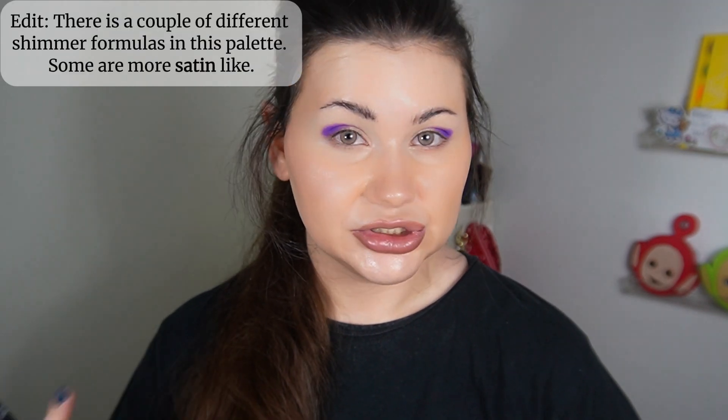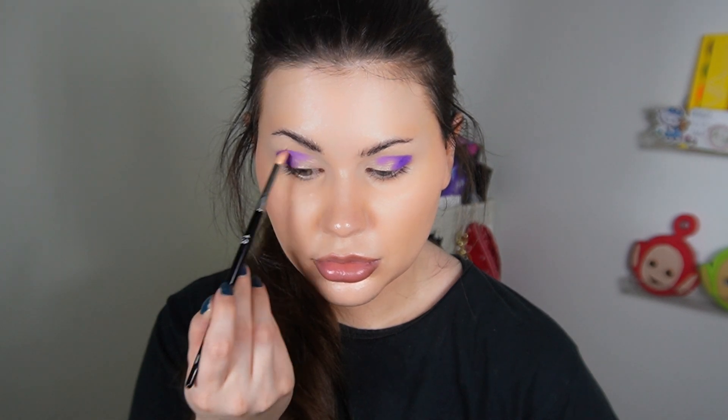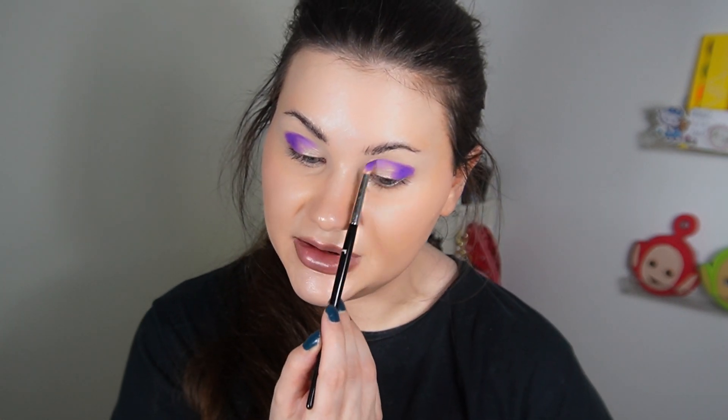As you can see the mattes are pigmented and they are pretty easy to blend. I always talk about the good Profusion formula, the excellent formula, and the okay formula. I would say that this formula is somewhere between the good and excellent — because the mattes are the good formula in my opinion and the shimmers are the excellent formula. But I'm so happy to have this palette in my collection because it's such a striking and inspiring color story to me.